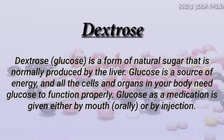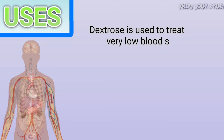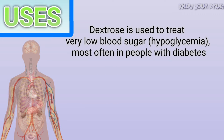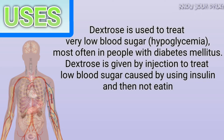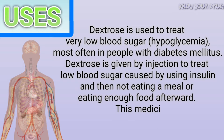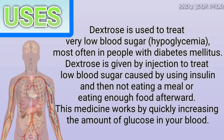Glucose as a medication is given either by mouth or by injection. Dextrose is used to treat very low blood sugar, hypoglycemia, most often in people with diabetes mellitus. Dextrose is given by injection to treat insulin shock — low blood sugar caused by using insulin and then not eating a meal or eating enough food afterward. This medicine works by quickly increasing the amount of glucose in your blood.